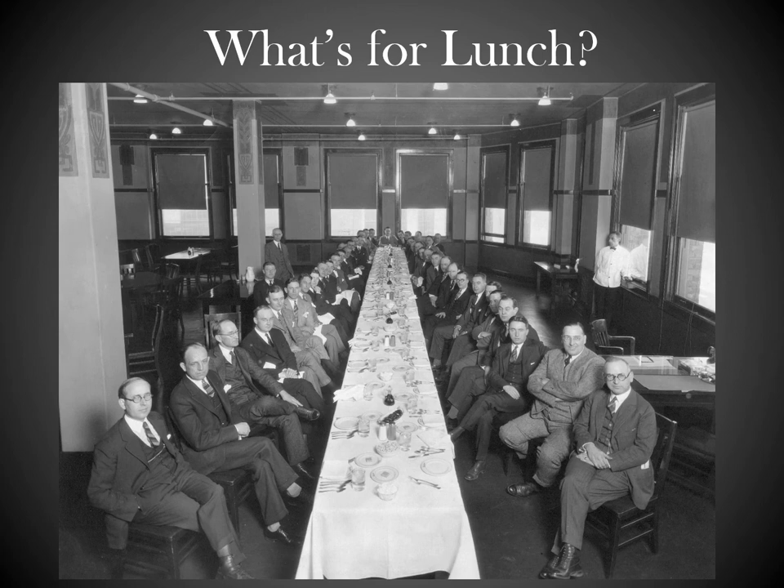Napoleon said an army marches on its stomach, and while I have no reason to doubt him, I have a feeling an automobile factory operates much the same way.